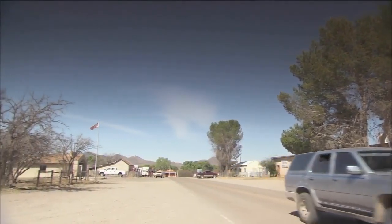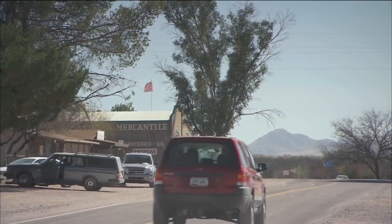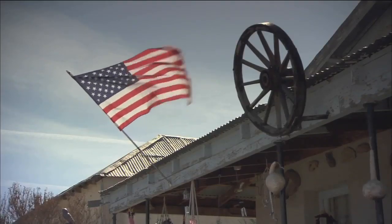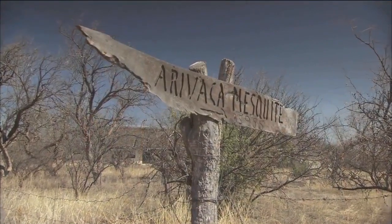In southern Arizona, near the Mexico border, you will find the small town of Arivaca. Just off the beaten path there is Nancy Frigioni's workshop. Her modest home is surrounded by her preferred art material, mesquite.